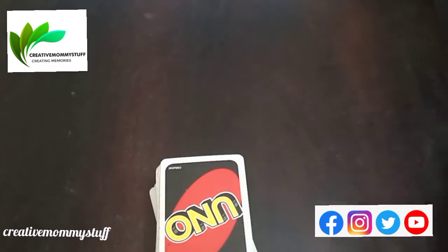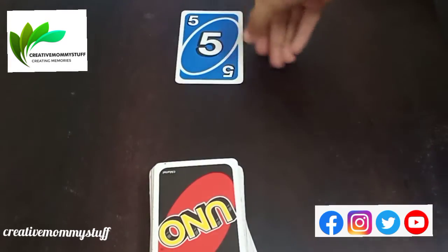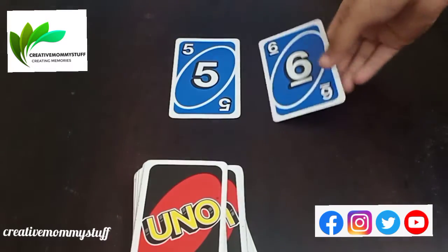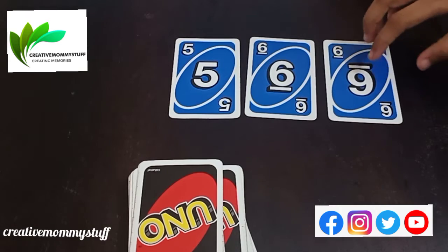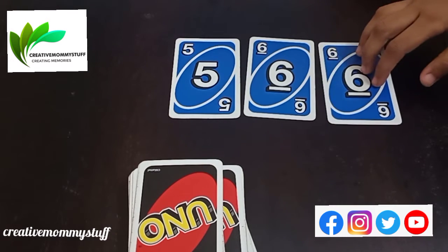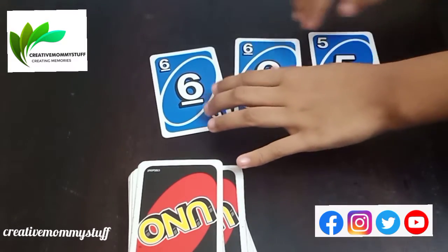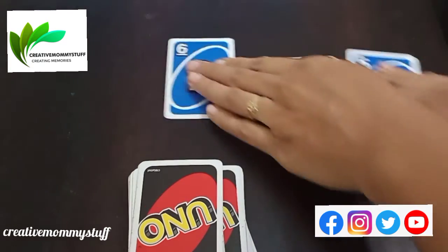Now let's move on to three cards. Pick up three cards. 1, 2, and 3. So now make the biggest number. 6, 65. Very good.